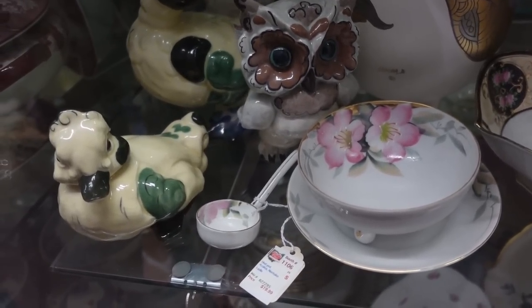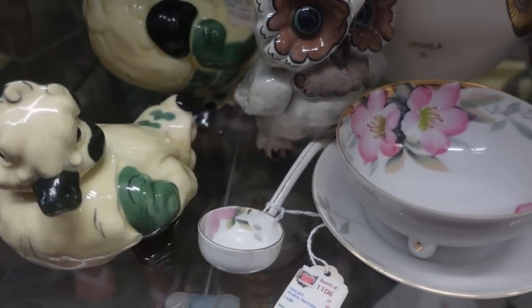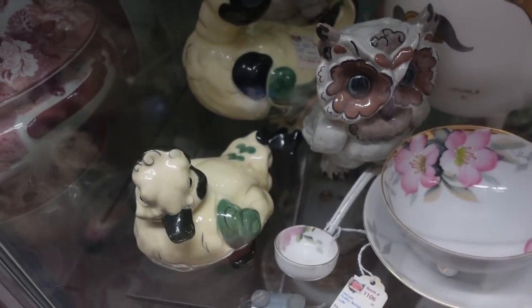I got you one. Wait, what does that say? What does that price say? Where? On that duck. What in the world? $789.